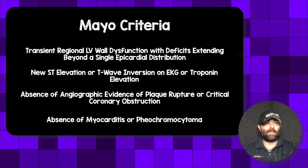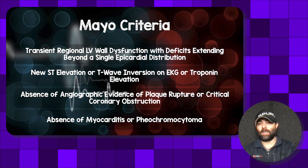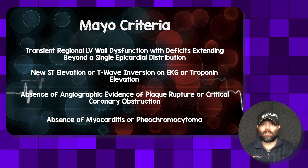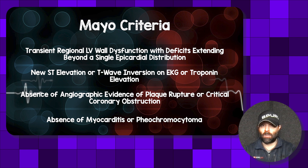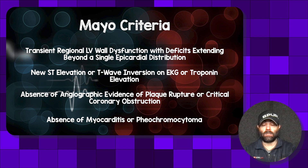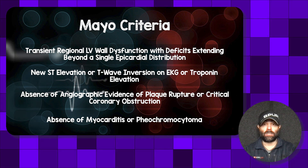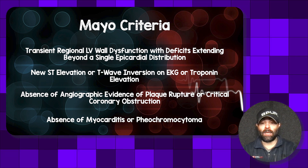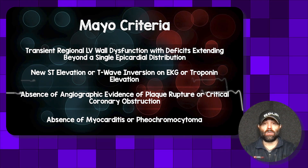There are lots of criteria for classifying these patients, but the more commonly used one is the Mayo criteria, which has four criteria pointing toward a diagnosis of Takotsubo cardiomyopathy: transient regional left ventricular wall dysfunction extending beyond a single epicardial distribution; new ST elevation, T-wave inversions, or troponin elevation on EKG; and absence of angiographic evidence of plaque rupture or critical coronary obstruction. Our patient met all three. We also ruled her out for myocarditis and pheochromocytoma, because both can cause a pattern similar to Takotsubo cardiomyopathy.